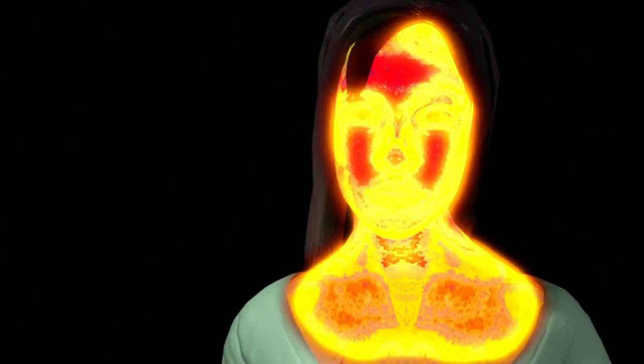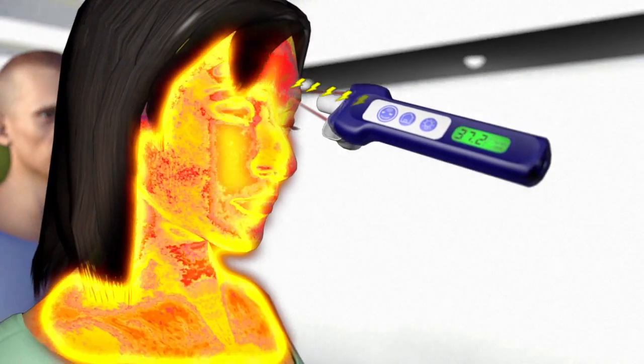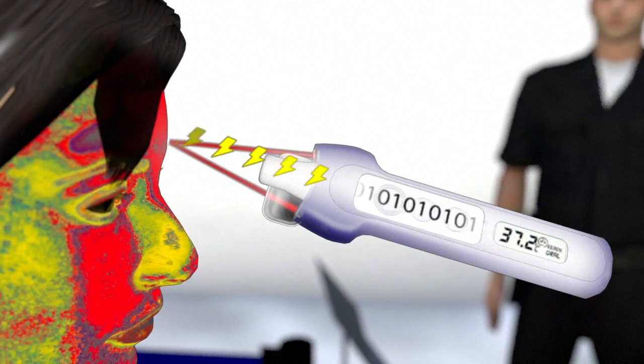The human body, like objects, emits infrared radiations of varying wavelengths depending on the body's heat levels. The thermometer's sensor sends an electric signal when stimulated by these radiations. The signal is amplified and converted into a digital signal which gives the correct body temperature.